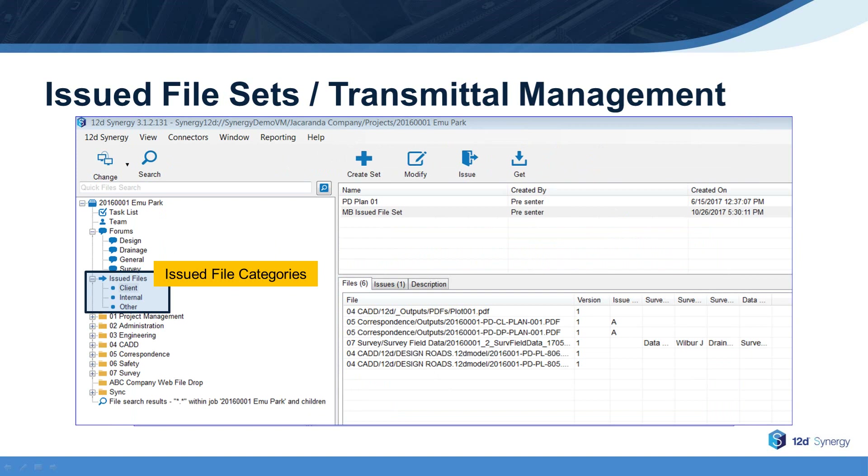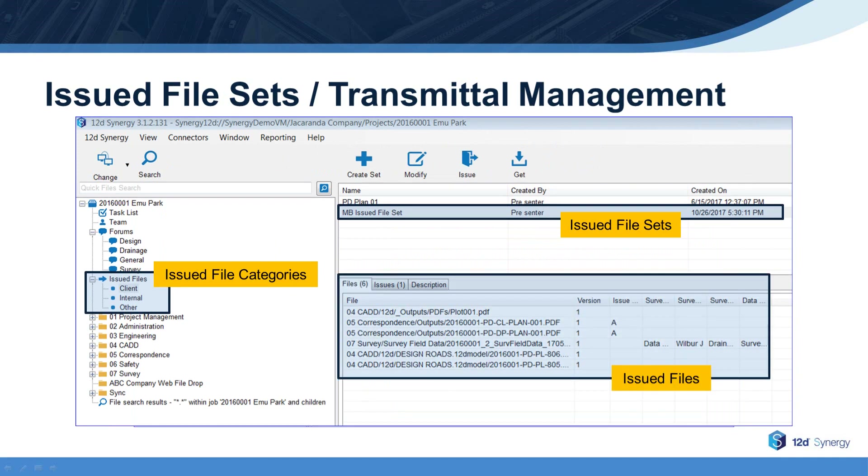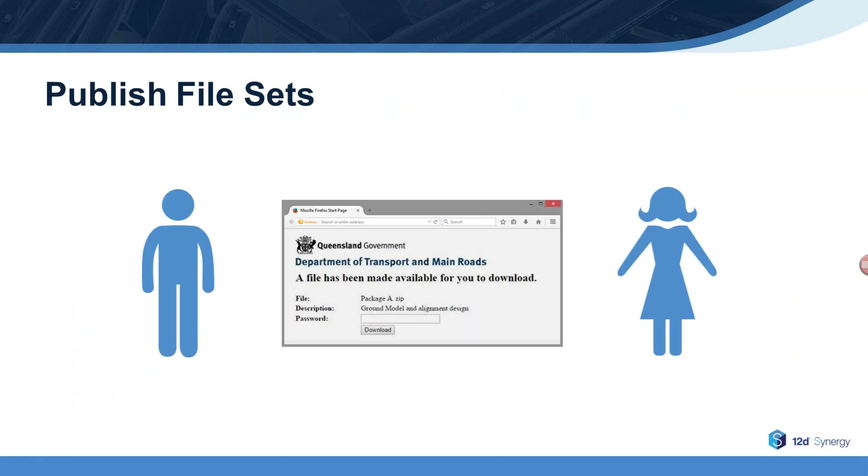12D Synergy provides end-to-end management control of issued file sets and transmittals. You can issue file sets directly from 12D Synergy, and you can view all issued files for a particular project in the 12D Synergy issued files registry. While files are getting bigger and bigger, many organizations restrict email attachment size and even the approved cloud platforms for sharing files. 12D Synergy enables you to securely publish very large file sets to clients and stakeholders. Clients simply click on an email link, enter a password if required, and then they can securely download very large file sets.